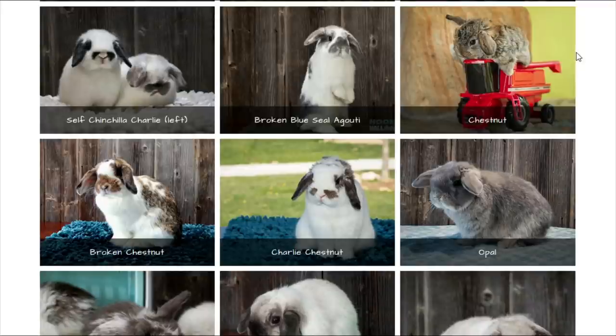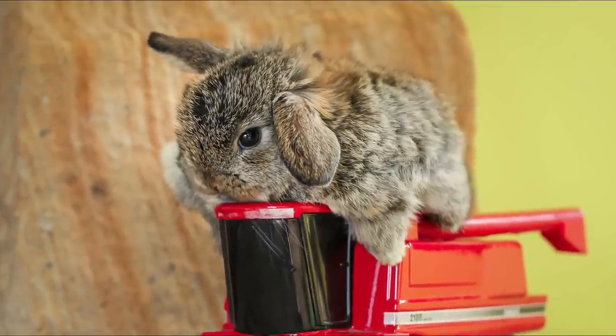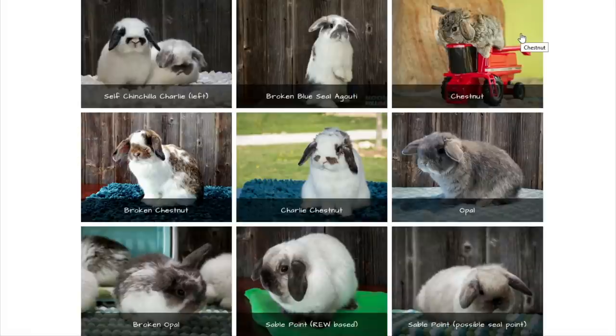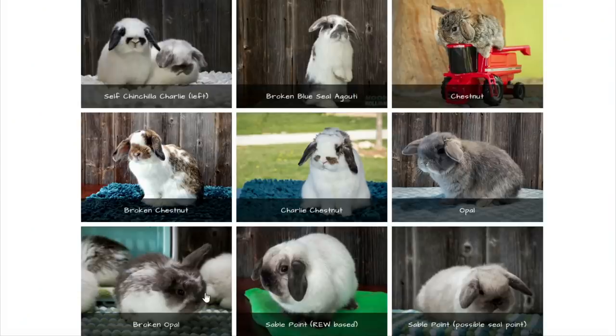Chestnut is solid, and when you add one copy of the broken gene you get broken chestnut; two copies gives you a Charlie chestnut with less than 10% color and a cute little butterfly on the nose. If you take a chestnut and dilute it — just change that one gene — you get an opal. It's just like chestnut but more gray, and it's also an agouti color with the agouti markings.